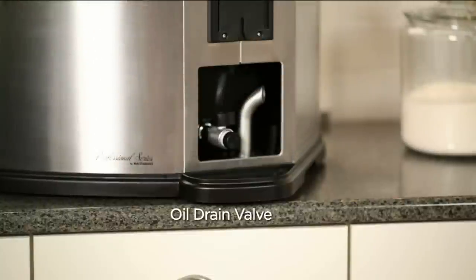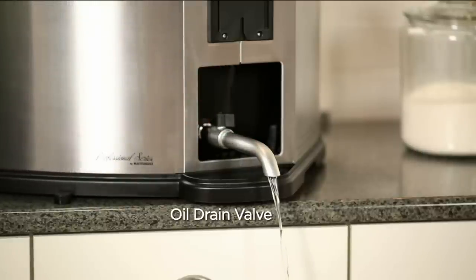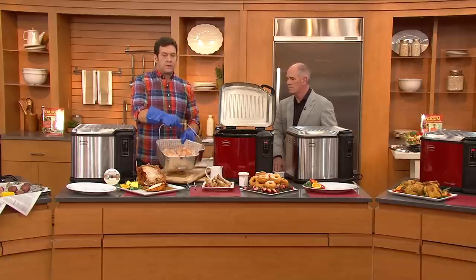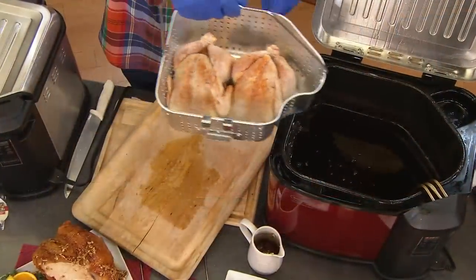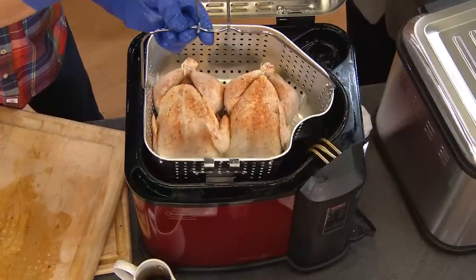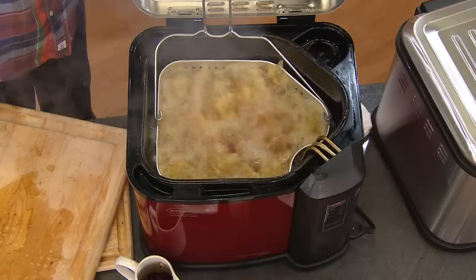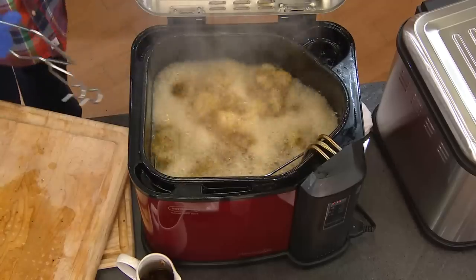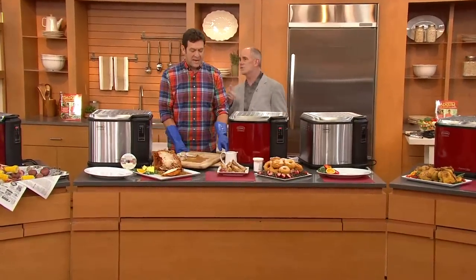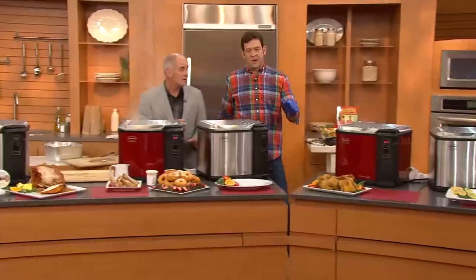The aluminum basket and drain valve make cleanup easy — you just pour the oil after it cools back into the same container to save money by reusing the oil. So far we've done a turkey, a low country seafood boil, crab legs, and a turkey breast. Now let's talk everyday use — here are two whole chickens going into the same basket. Fried chicken is an American staple, and with the temperature control in this equipment your fried chicken may be better than it has ever been. Two chickens at home saves you money for the whole week.